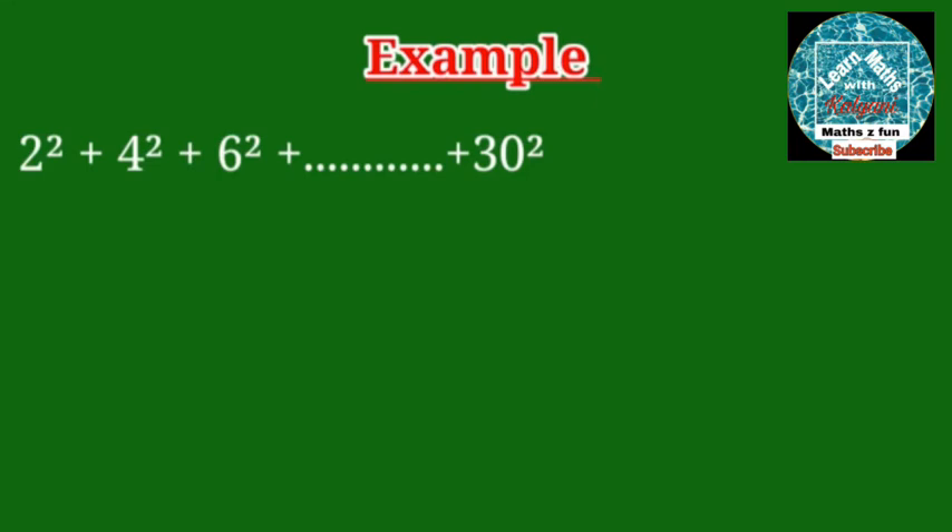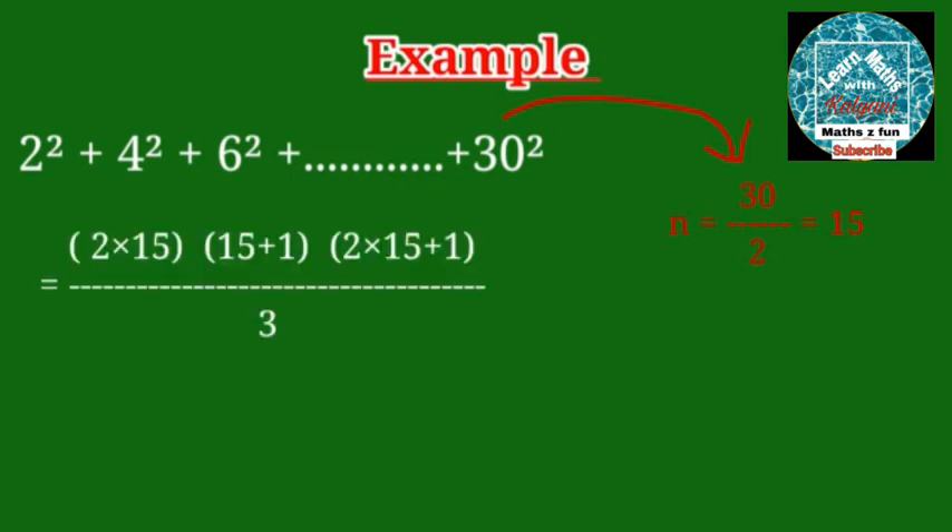What is the sum of the squares of even numbers from 2 to 30? Here the number of even natural numbers, n, is equal to 30 ÷ 2 = 15. So their sum is 2 × 15 × (15+1) × (2×15+1) divided by 3.